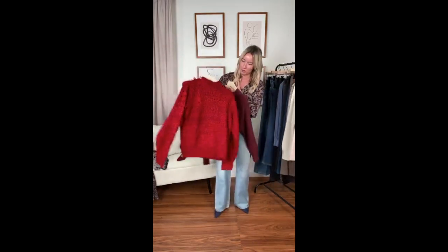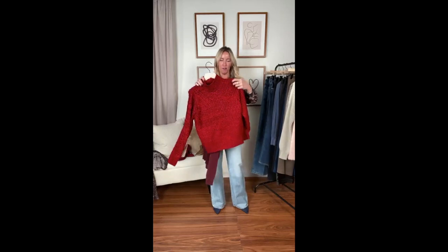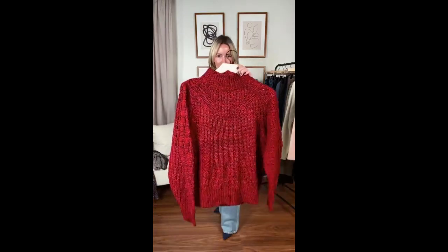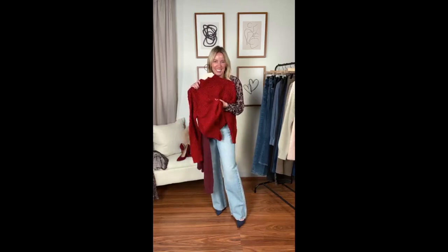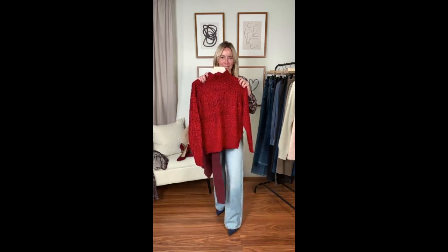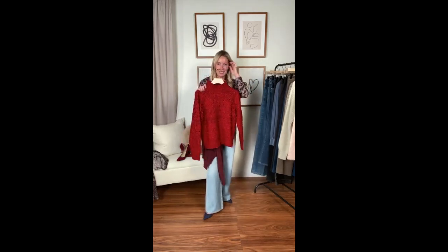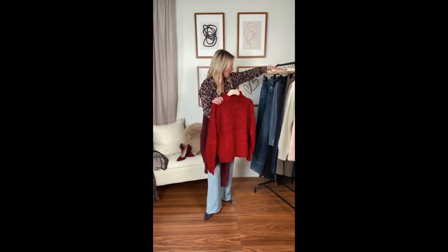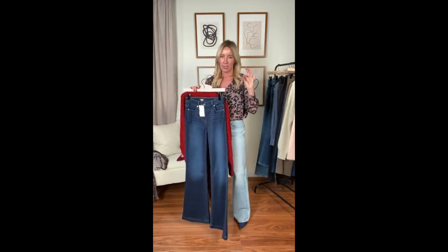Two other fun festive sweaters to pair back to jeans. First, from Johnny Was — the Brooklyn Puff Pullover. Is this not the quintessential holiday sweater? So fun with all these shades of red. Surprisingly lightweight, so if you're sensitive to chunkier sweaters this is a great one — easy to throw on, not too overwhelming, and not super long. Back to that proportion conversation, this is a great sweater to wear with a wide leg or flare.